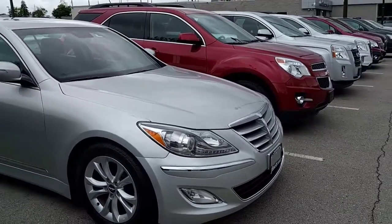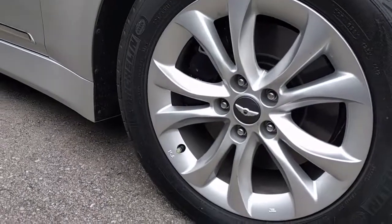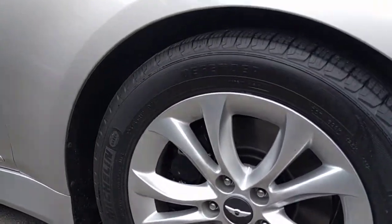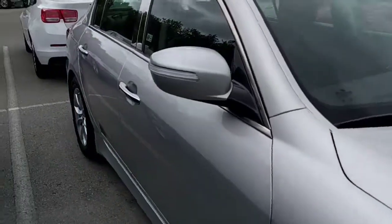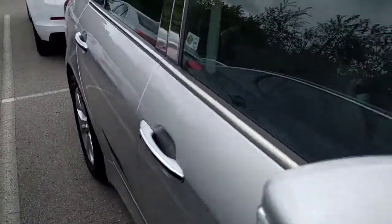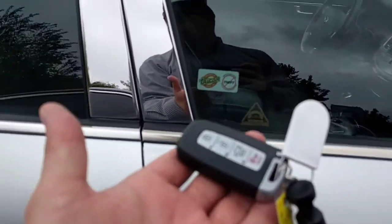As I said, the vehicle is silver in color. Got our Michelin tires, alloy wheels — looks like these 17-inch alloy wheels. Illuminated mirrors, keyless access with push-button start.